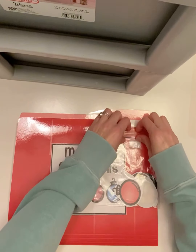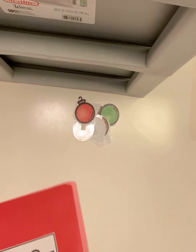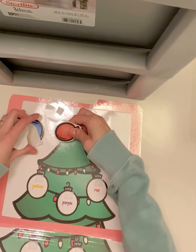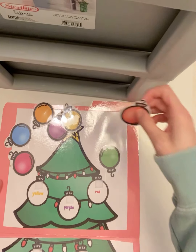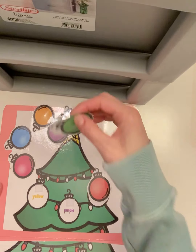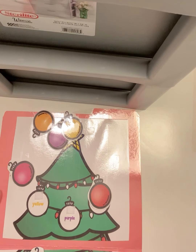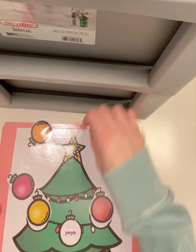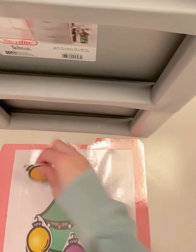And our last activity is our math activity, matching ornaments. You can go ahead and take out your pieces. Here we're going to match our colors to our color words. So this ornament is red, matching with the word red. Green, matching with the word green. Blue, matching with the word blue. Yellow, matching with the word yellow. Our purple ornament, matching pink and orange.